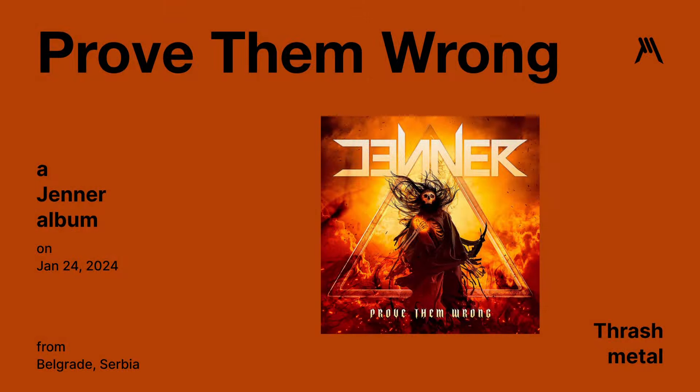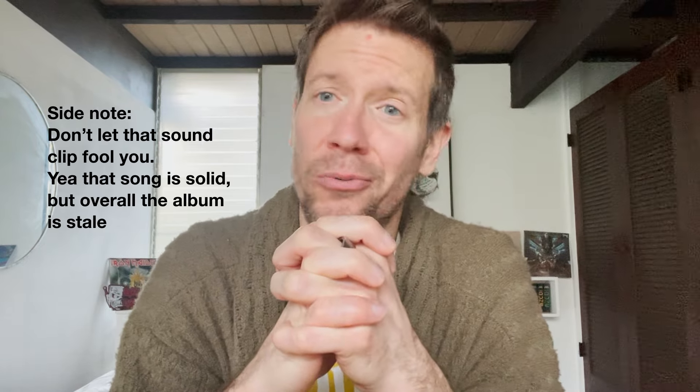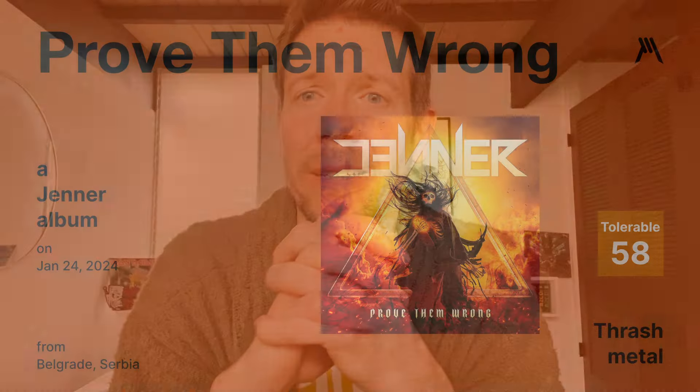Prove Them Wrong by Jenner — it's a thrash metal album released on January 24th. It's really, really bad. Hey, I gave it a chance. It's just really bad. Graphic Metal rating of 58.